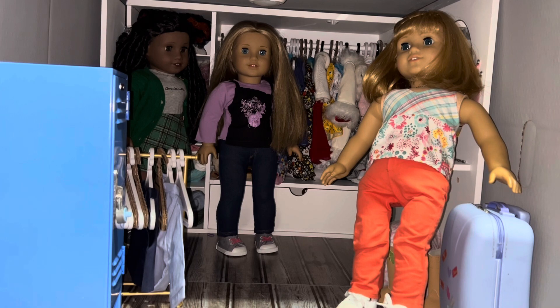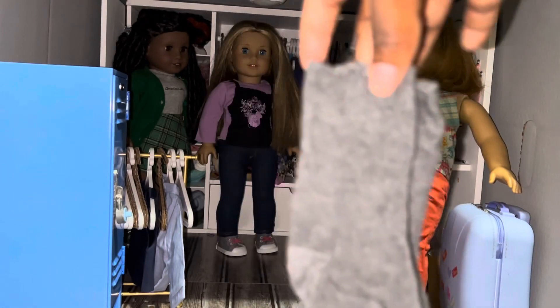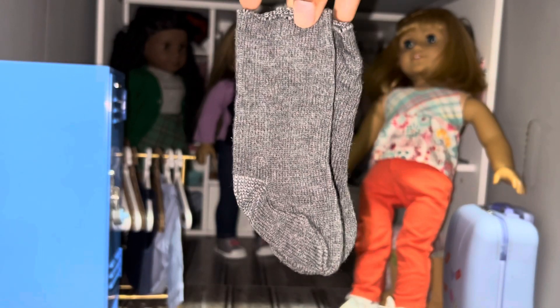Here are the little sockies — they're so cute, they're long but they're cute. Focus on the socks, please. Next, we have the skirt.